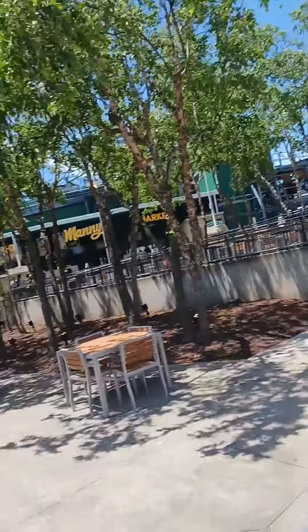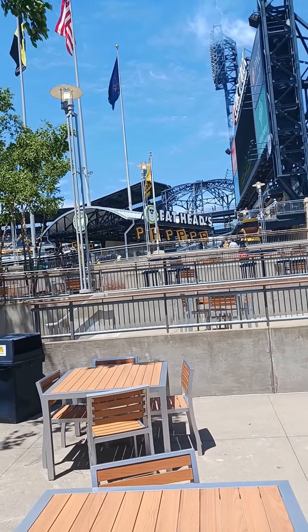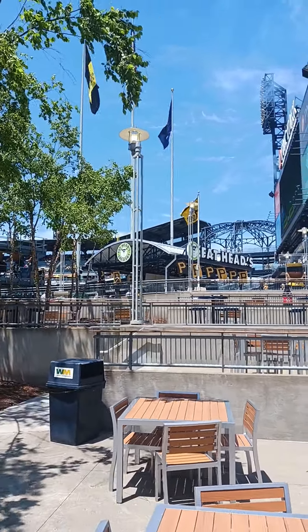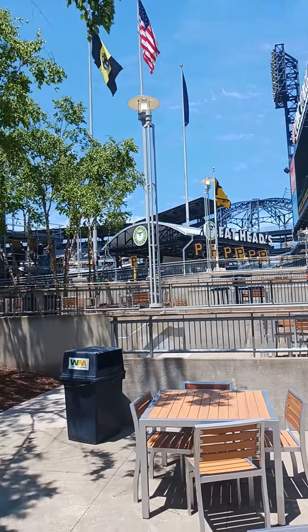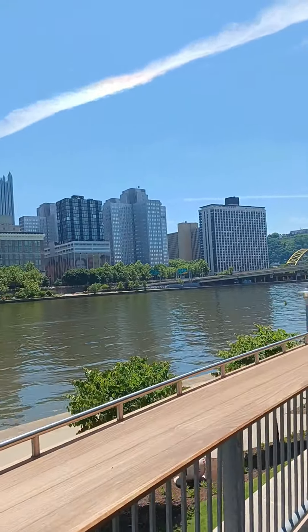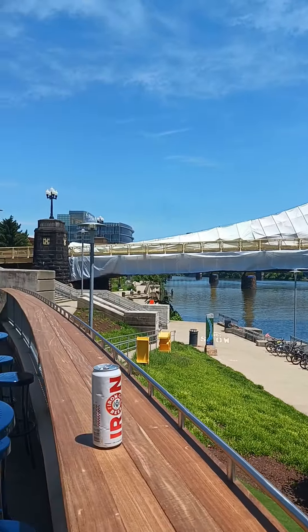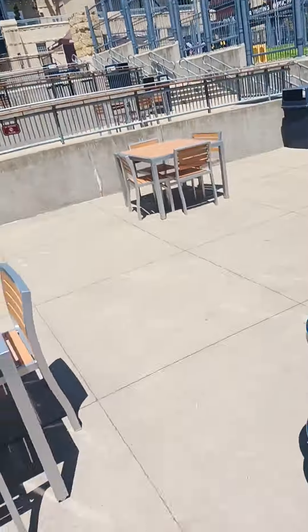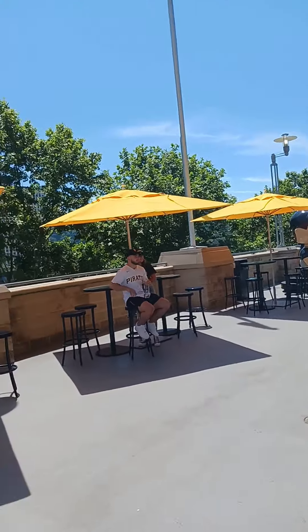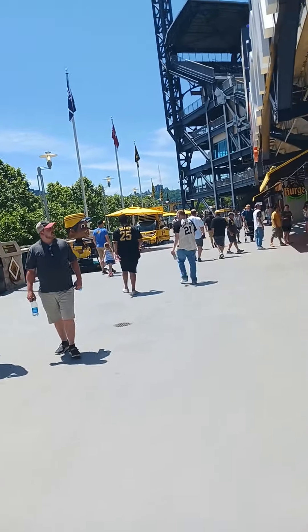They have a little view of the river right here. One thing I've noticed about this ballpark that many others don't have is TV monitors to watch the game — it wouldn't hurt them to put a couple along here. But this is such a nice view. And if you're not really into baseball, you'd still have a wonderful experience. This portion of the park, thumbs up for sure.